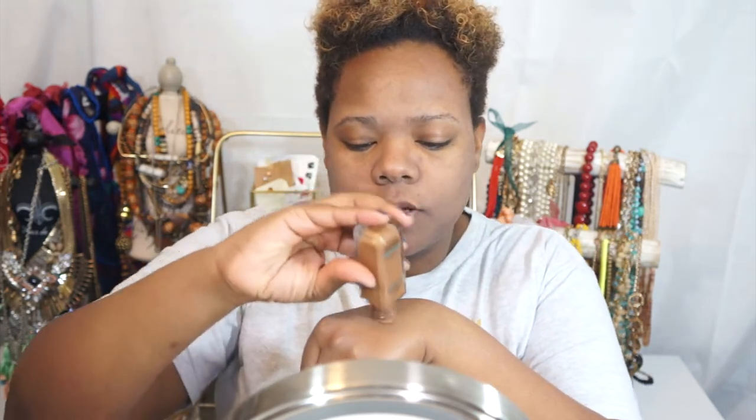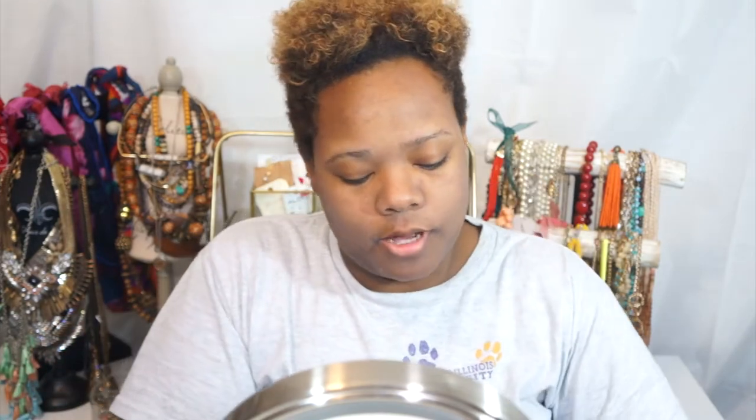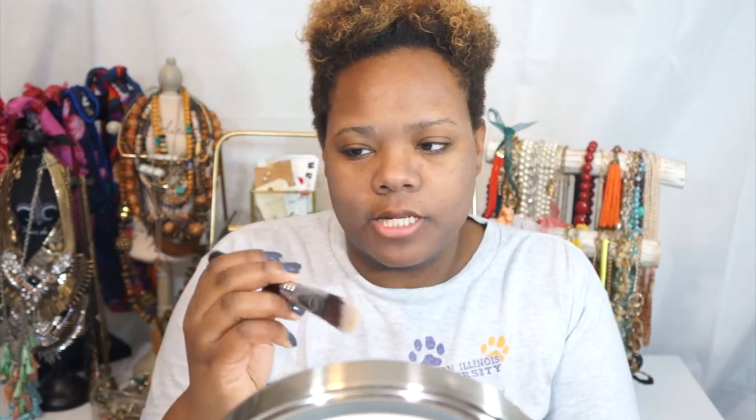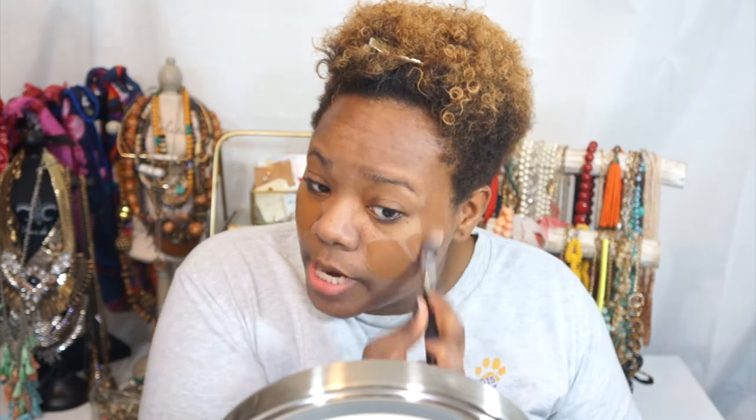I'm going to put a little bit of the foundation on the back of my hand and then put some of the Total Control drops right on top. The Total Control drops are a little bit darker — the color I use is Deep Rich, which is a really nice brown tone that pretty much matches my skin but is actually a little bit darker. I find that it really works with my foundations. So I'm going to take this foundation brush — this is the Sigma F60 brush — and start painting it on my face.